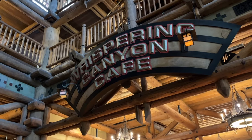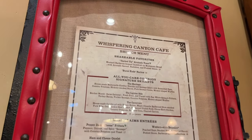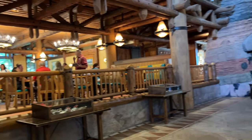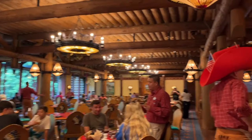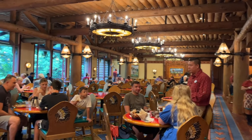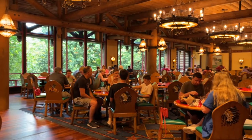Whispering Canyon Cafe is one of Wilderness Lodge's most famous table service restaurants, serving brunch and dinner every single day. It is located right off the lobby — open concept, you can see the tables from the lobby and vice versa. The wait staff is known for being extra silly and goofy; for example, you might see them in gigantic crazy hats, and if you ask for ketchup you might receive more than just one bottle. It is a very fun, interactive place and they serve all food skillet style — all you care to enjoy.